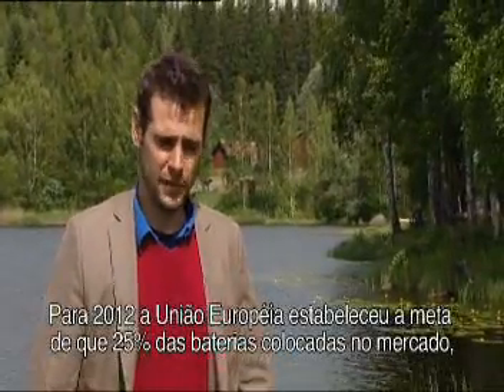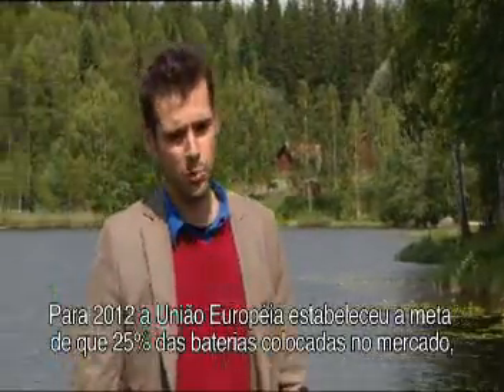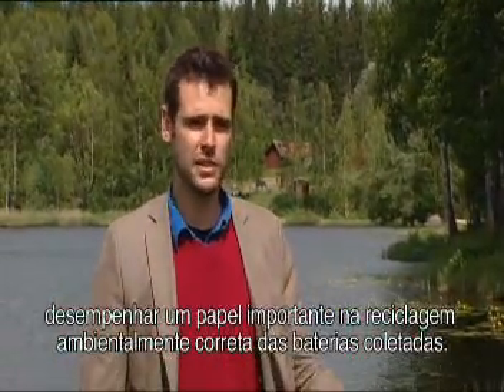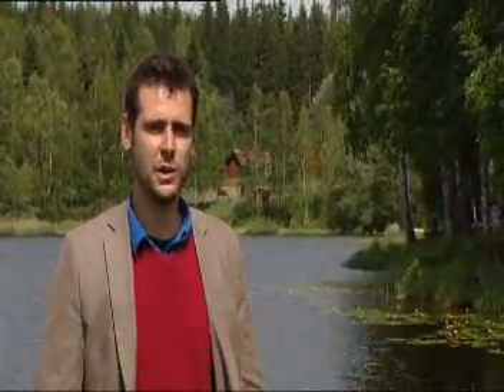By 2012, the European Union set the goal that almost 25% of the batteries put on the market should be collected and recycled. With Umicore, we can play a major role in recycling those collected batteries in an environmentally friendly way.